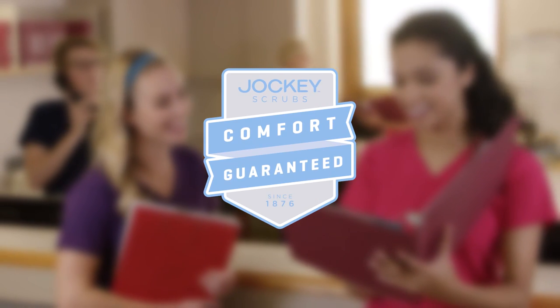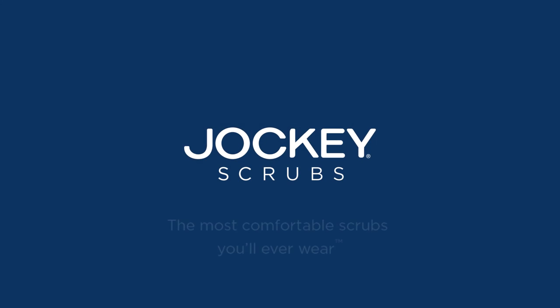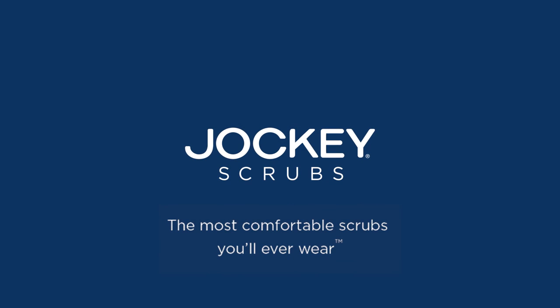With the Jockey Scrub's comfort guarantee, you can shop risk-free and with confidence. Jockey Scrubs — the most comfortable scrubs you'll ever wear.